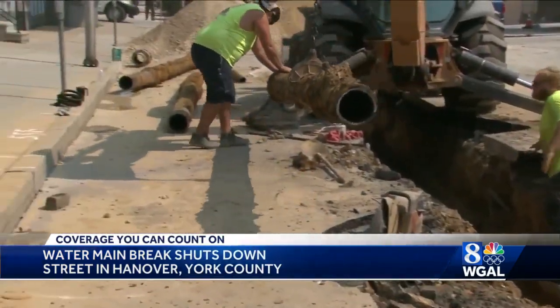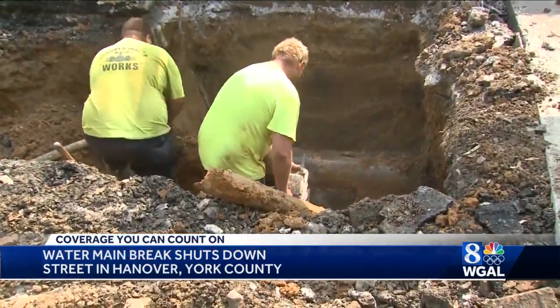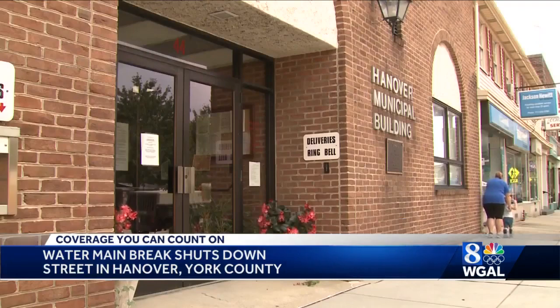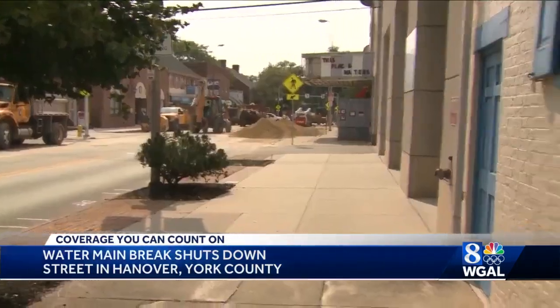Section by section, it was lifted out of the hole and cut off. The water main break was across the street from the Hanover Borough Municipal Building. It lost water service, along with a dozen other businesses in the area.